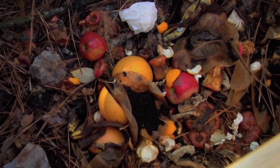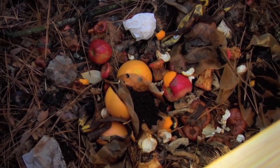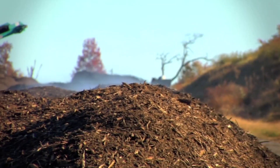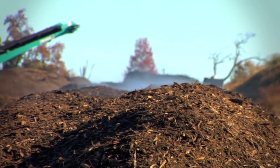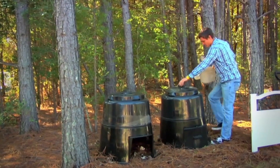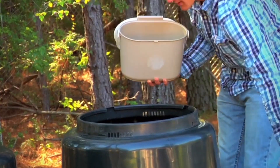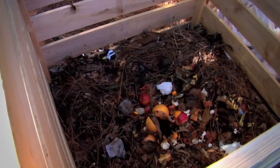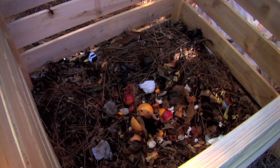Composting is the process of breaking down organic material like leaf and limb debris and food scraps, resulting in a nutrient-rich soil amendment. Composting is important because it keeps tons of biodegradable material out of our landfill. You can compost at home by creating a space or a bin for your organic material like fruit and veggie scraps and leaf and limb debris.